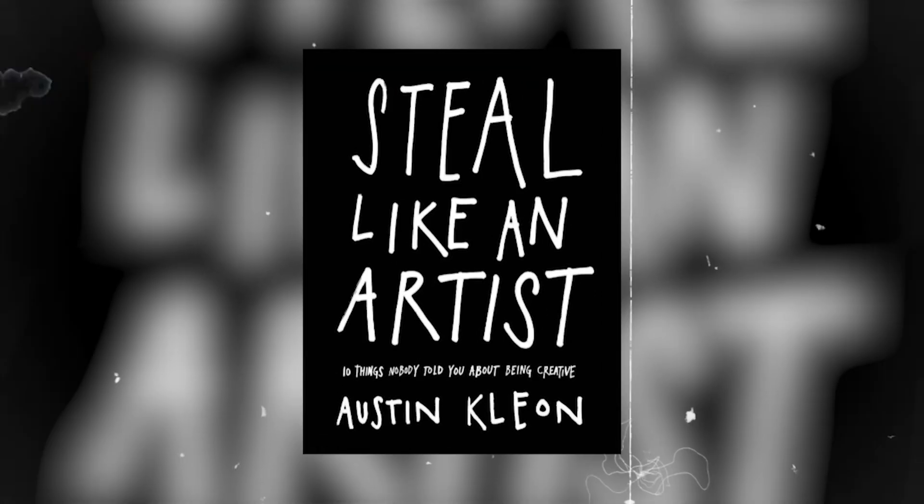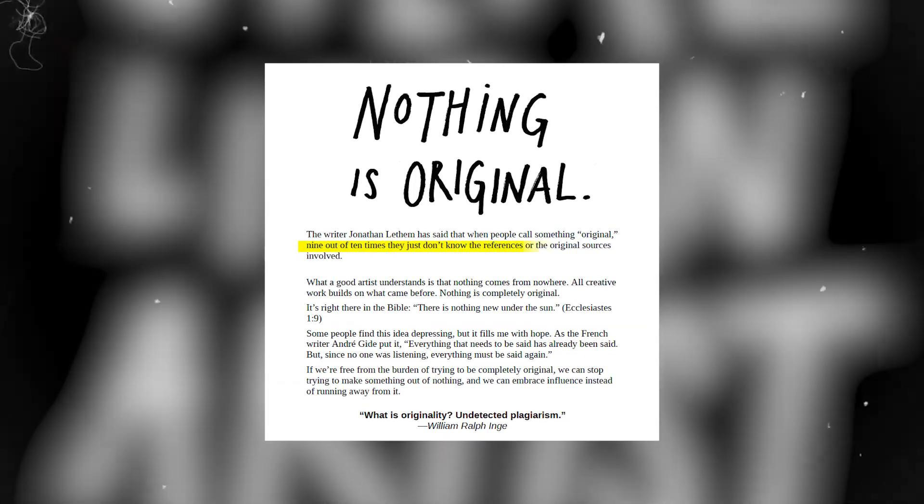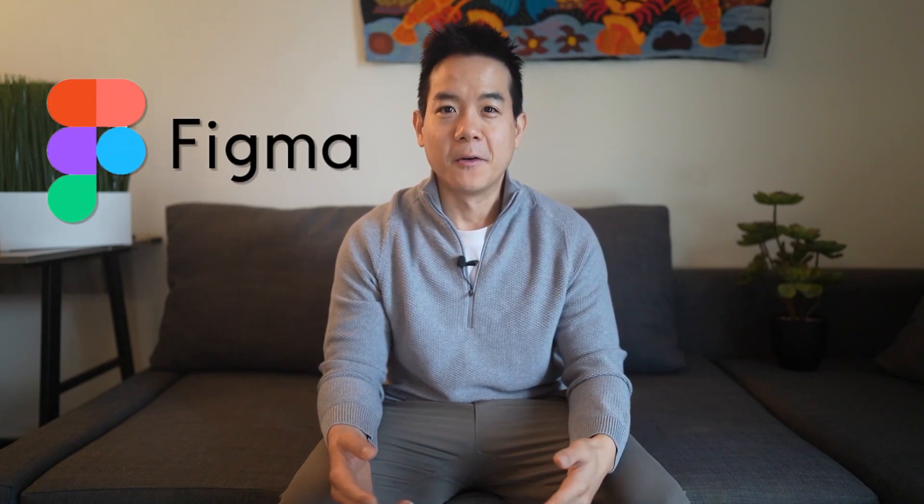Just like the book Steal Like an Artist mentions, creativity is not about starting from scratch, but about remixing, adapting, and building upon existing ideas. In other words, you don't need to reinvent the wheel. Once you have found your inspiration, consider apps such as Figma or Balsamiq to create your mockups or wireframes.